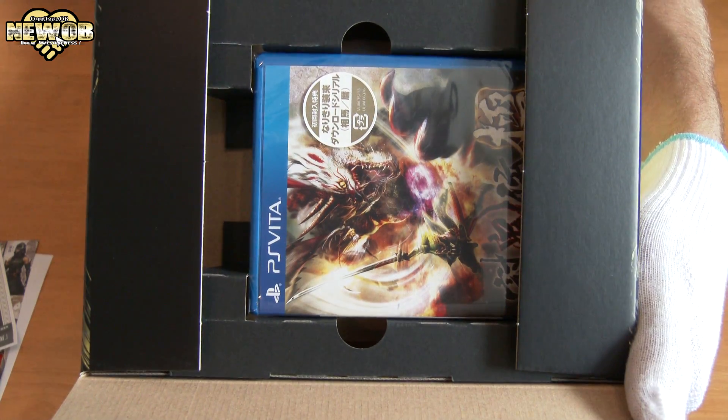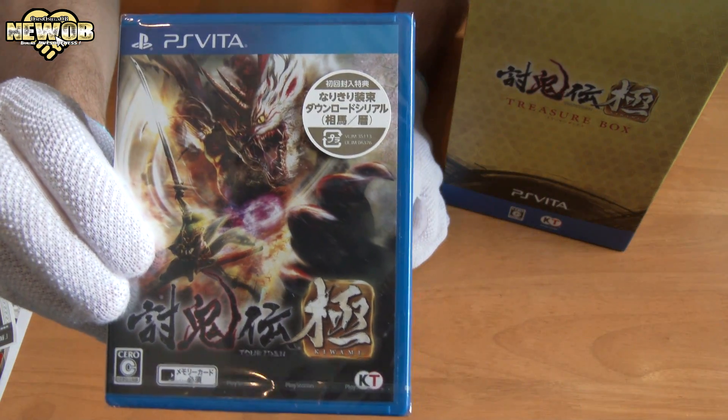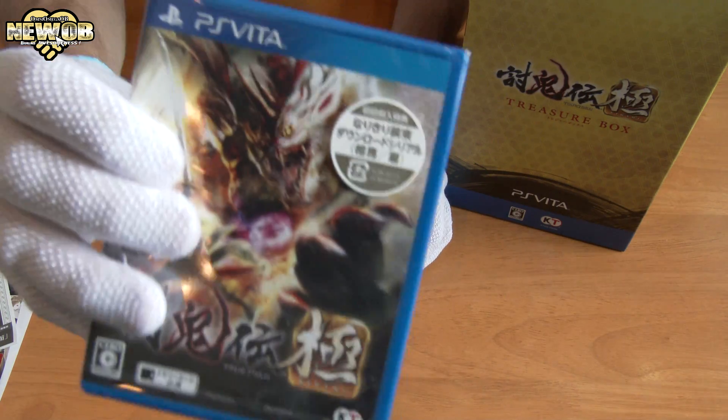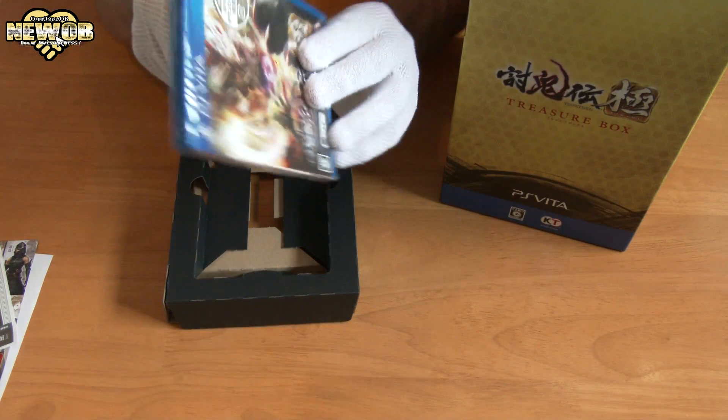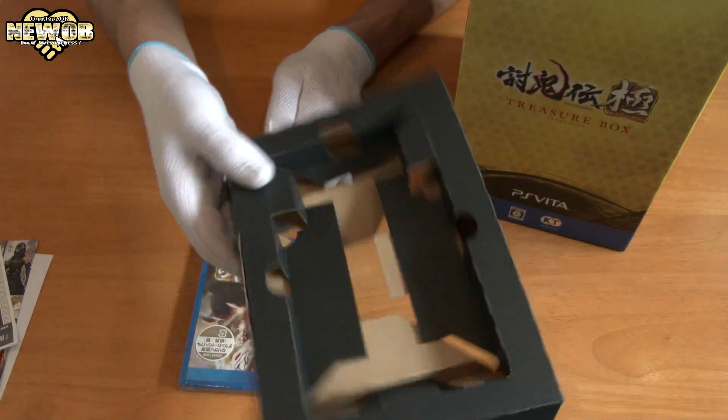Here's the game — Tokiden Kiwami! Looks like we've got downloadable content code inside as well. Very, very cool — looks pretty awesome.